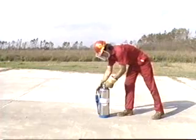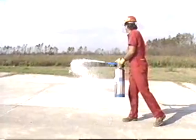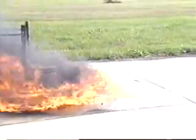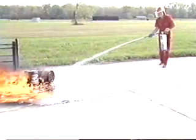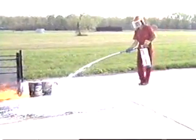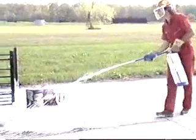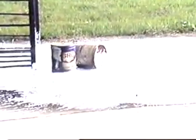To operate the AFFF extinguisher, pull the pin, aim the nozzle, and squeeze the handle. AFFF extinguishers empty in about one minute and are most effective at a range of 10 to 20 feet. Depending on the size of the fire, it may be necessary to start at the maximum range and then work your way in. For spills, splash the foam directly in front of the fire. If the fire is in an open container, play the discharge against the inside back wall of the container. This spreads the foam back over the fire. The foam acts as a barrier to exclude oxygen and prevent vaporization of the fuel.